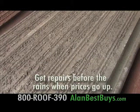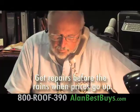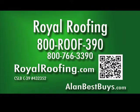There are also concrete tiles that replace wood shake. When you call Royal Roofing, ask for Steve Pincus or Reg Wills — licensed and insured professionals for over 30 years, specializing in commercial and apartment buildings. Call Royal Roofing at 800-ROOF-390 or royalroofing.com. Fix your roof now before the rainy season when prices go up.